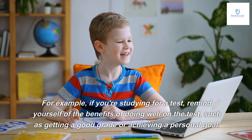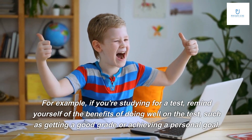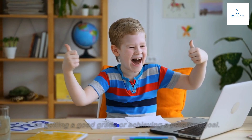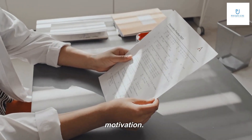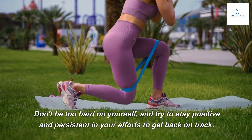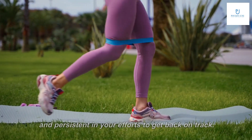For example, if you're studying for a test, remind yourself of the benefits of doing well, such as getting a good grade or achieving a personal goal. Remember, it's normal to experience periods of low motivation — don't be too hard on yourself, and try to stay positive and persistent in your efforts to get back on track.